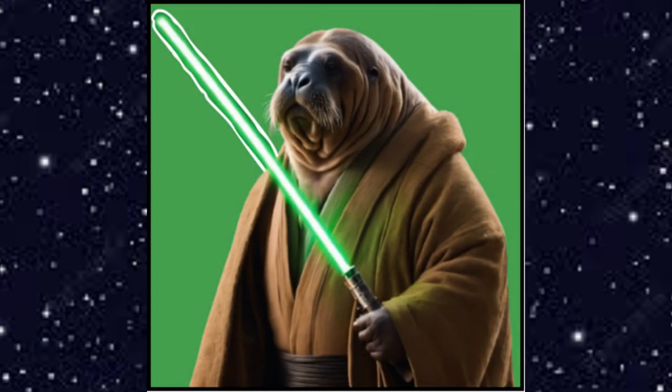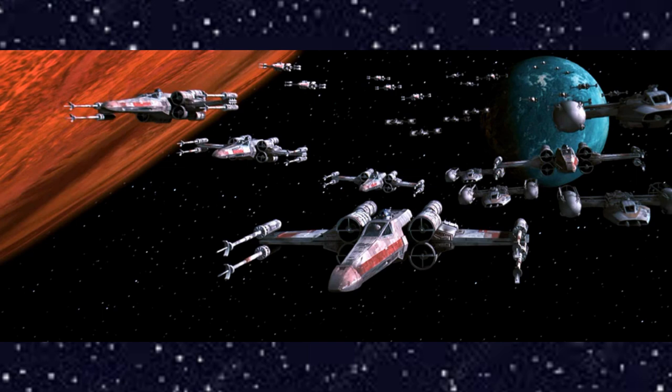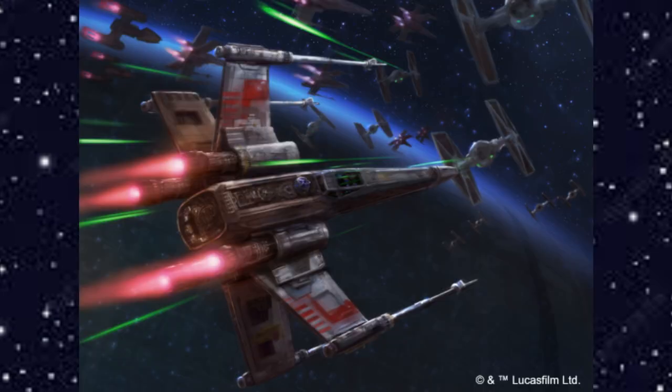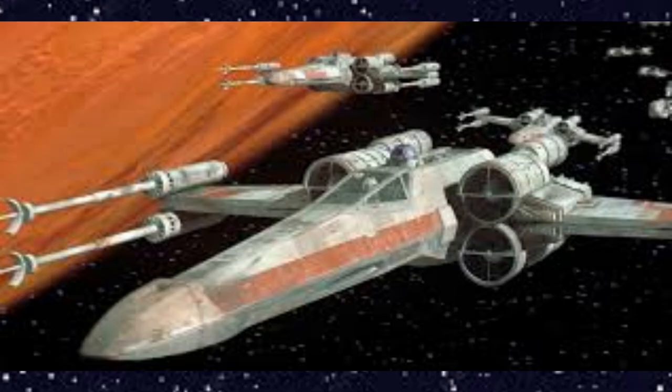What's going on guys, I am the Walrus Jedi, and in today's video I will be doing a video on the X-wing. If you like these videos where we're diving into lore and all that stuff, please consider liking, subscribing, and hitting the notification bell for more like this in the future. Without further ado, let's learn more about the X-wing.